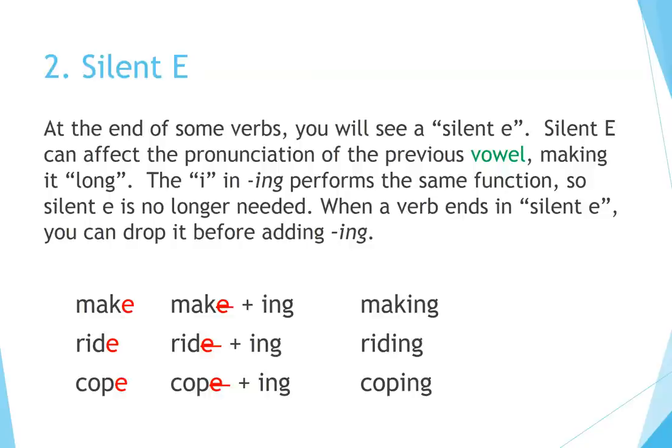Principle 2: Silent E. At the end of some verbs, you will see a silent E. Silent E can affect the pronunciation of the previous vowel, making it long. The I in ING performs the same function, so silent E is no longer needed. When a verb ends in a silent E, you can drop it before adding ING: Make → Making, Ride → Riding, Cope → Coping.